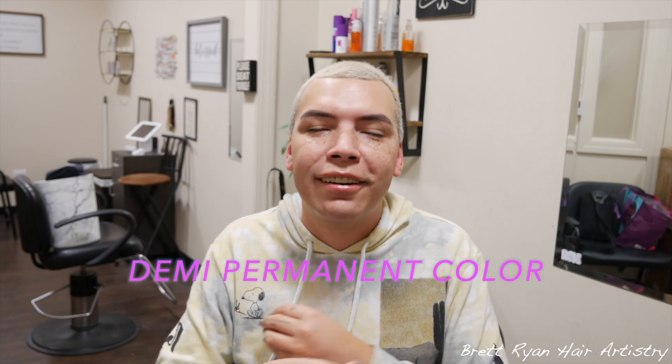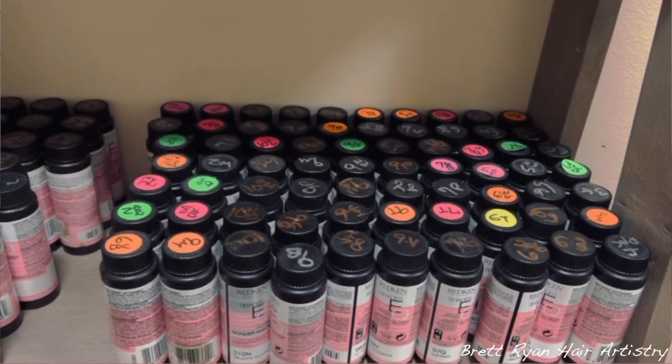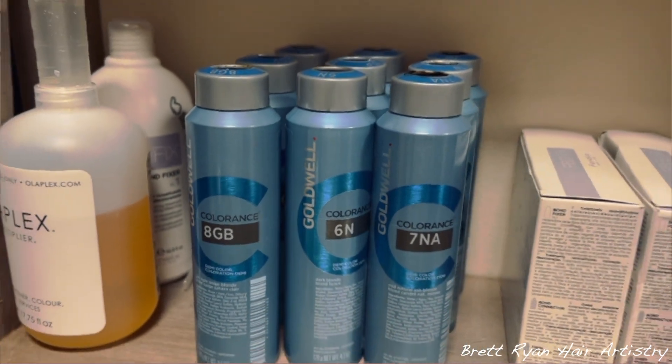Even when a client wants something fun like a pink, which is rare, I still reach for my demi-permanent. If you've been following me for a while, you know demi-permanent is in my arsenal constantly. I have Goldwell Colorants, Wella Shades EQ, and I sometimes dabble in Joico Luma Shine. Demi-permanent is by far, hands down, the best hair color on the market — the best and healthiest you can use that will give you a beautiful color without causing any damage.